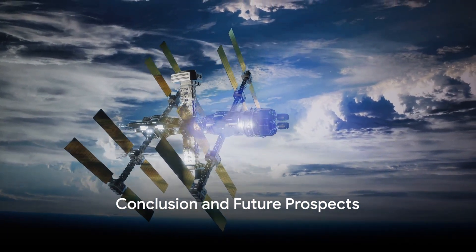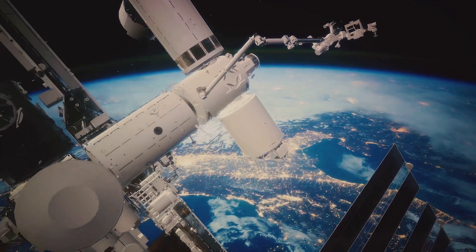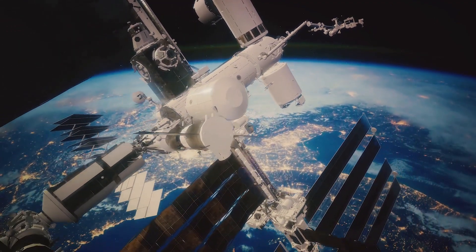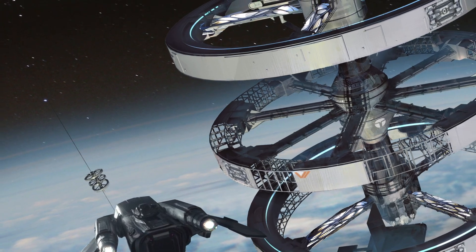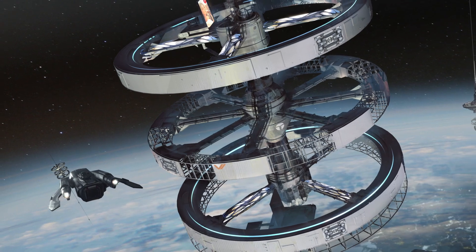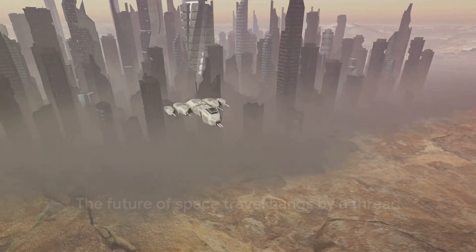To recap, the space elevator is a revolutionary concept that could transform space travel. From launching the initial geosynchronous platform and deploying the tether, to strengthening the core and building the stops, each step is a marvel of engineering. The space elevator could serve as a lifeline to the cosmos, supporting commercial space ports, manufacturing platforms, and asteroid mining operations. This audacious idea could be our ticket to the cosmos — hanging on a carbon fiber tether 24,000 miles long.